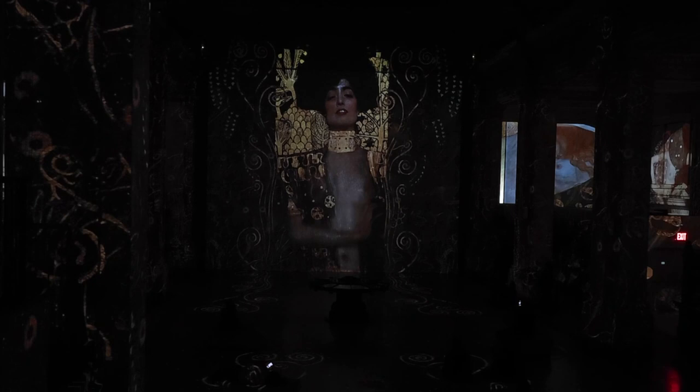Here is Klimt's best known work to date, The Kiss. The infinite cosmos of the golden fog surrounds the lovers — not only them, but it also envelops the visitors.